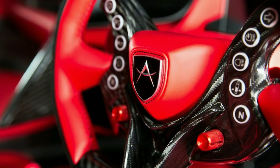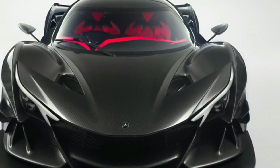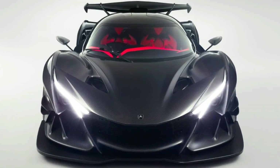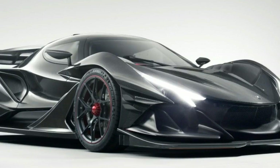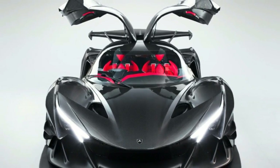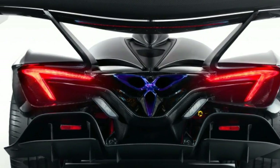Although the engine doesn't make record-setting power, there isn't much car to move either. The IE uses a carbon-fiber chassis and body, and curb weight is a svelte 2,756 pounds — roughly the same as a Toyota 86. The power is also channeled through a sequential six-speed manual for fast-shifting. This combination allows the IE to hit 62 mph in a claimed 2.7 seconds on the way to a 208 mph top speed.